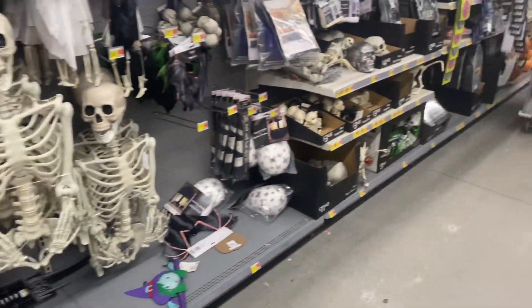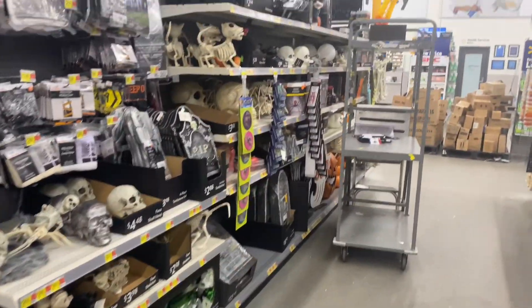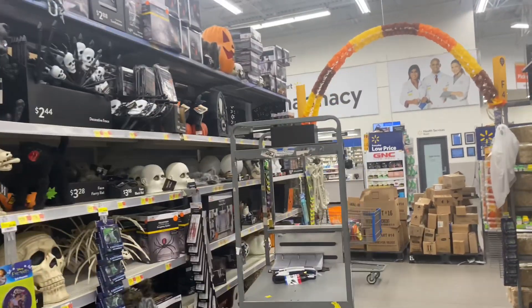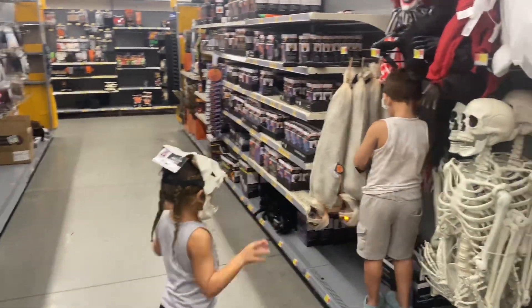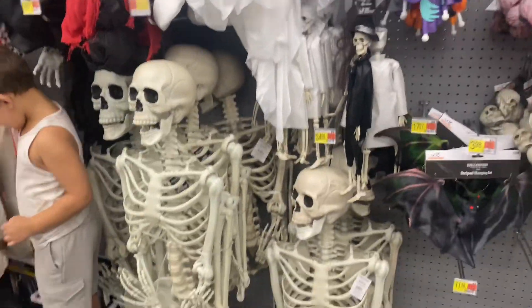We just came to Walmart because we've got things to buy, and they have their Halloween stuff — we're so happy! I'm going to give y'all a quick overview because my phone storage is going to fill up since I wasn't expecting them to have their stuff out already.